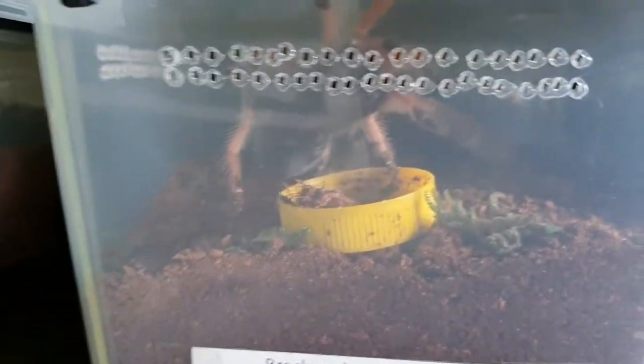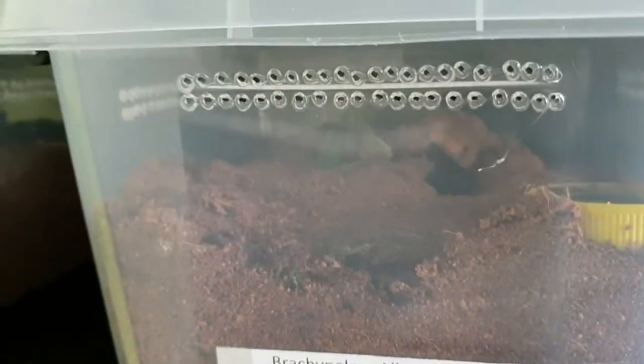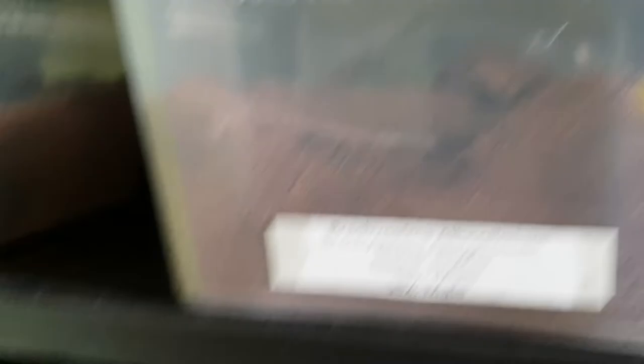This is my Brachypelma boehmei — you all know this one. Brachypelma albopilosum — you all know this one too. Brachypelma emelia — this is one of the OGs, one of the first tarantulas I got, together with my smithi.